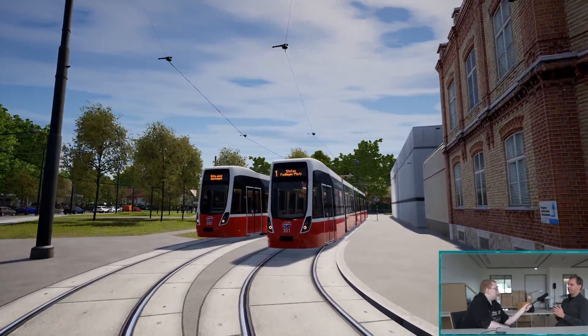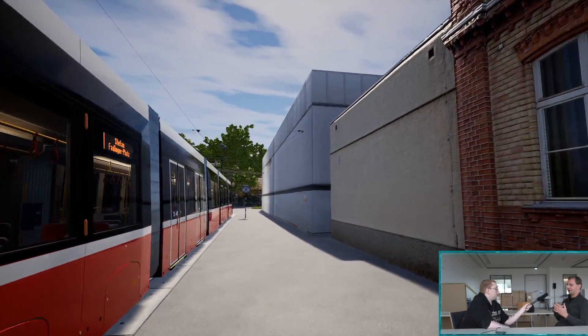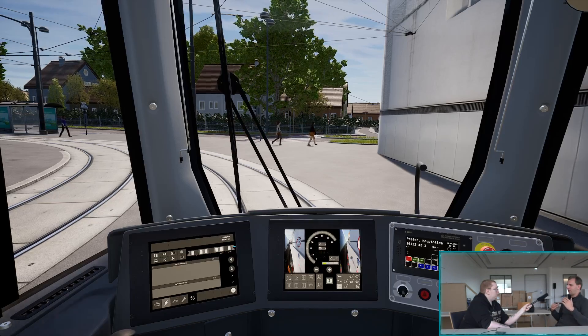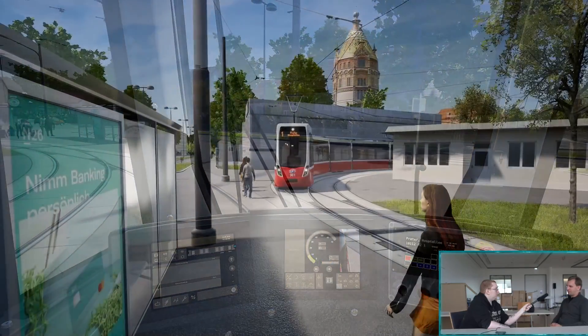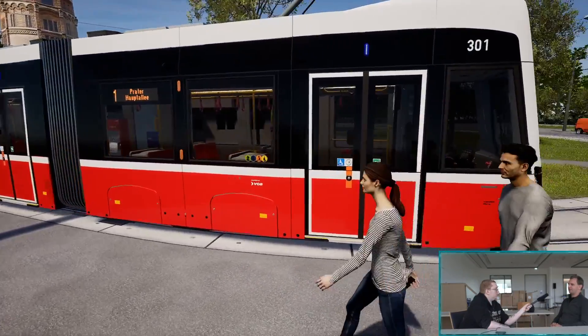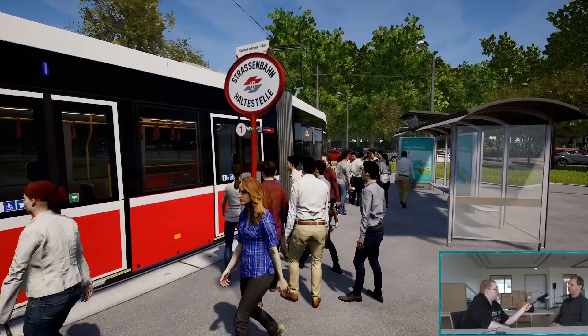Die Strecke an sich ist für unterschiedlichste Spieler extrem interessant und anspruchsvoll. Die Fahrstrecke alleine nur in eine Richtung dauert ungefähr knapp 45 Minuten. Wir haben ein sehr großes Streckennetz, das sehr zentral ist und an sehr vielen Sehenswürdigkeiten vorbeiführt. Eine sehr interessante Topografie mit wirklich realistischem Höhenverlauf, genau im Detail nachgebildet. Wir haben auch eine interessante und längere Tunnelstrecke mit einigen Haltestellen.